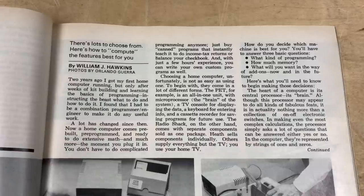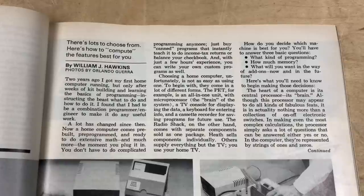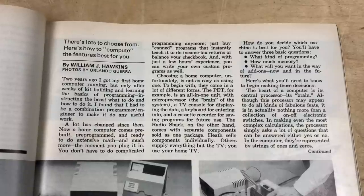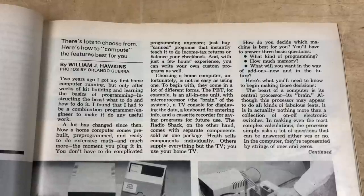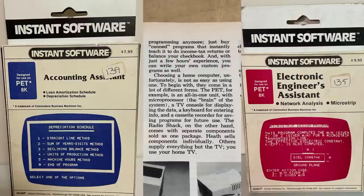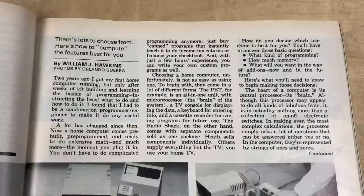Two years ago I got my first home computer running, but only after weeks of kit building and learning the basics of programming — instructing the beast what to do and how to do it. I found I had to be a combination programmer and engineer to make it do any useful work. A lot has changed since then. Now a home computer comes pre-built, pre-programmed, and ready to do extensive math and much more the moment you plug it in. You don't have to do complicated programming anymore — just buy canned programs that instantly teach it to do income tax returns or balance your checkbook, and with just a few hours' experience you can write your own custom programs as well.